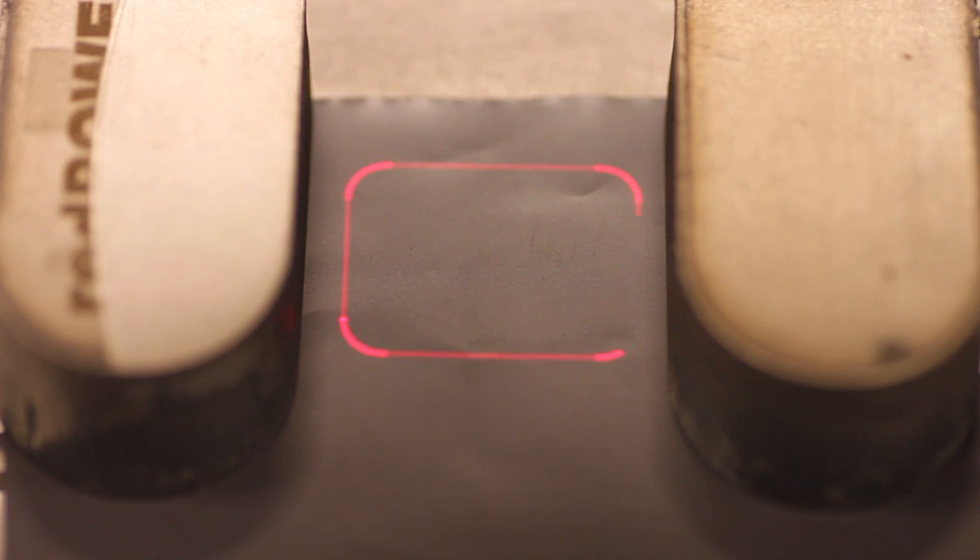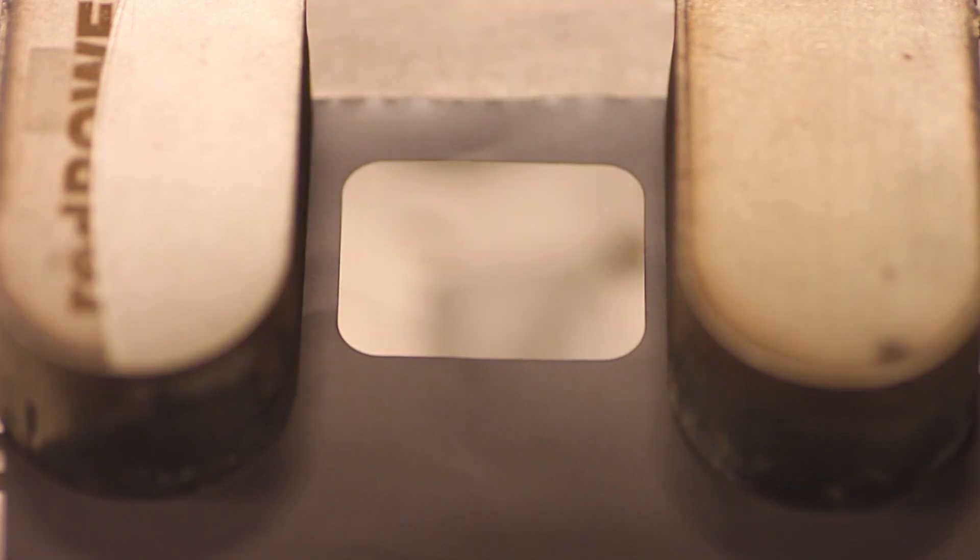In the further processing and to reach the final format of the electrode, contour cutting with laser is currently the only technology that meets the requirements regarding speed and quality. For this application our first choice is the TruPulse nano laser series and in some cases our TruMicro or even CW single mode lasers.